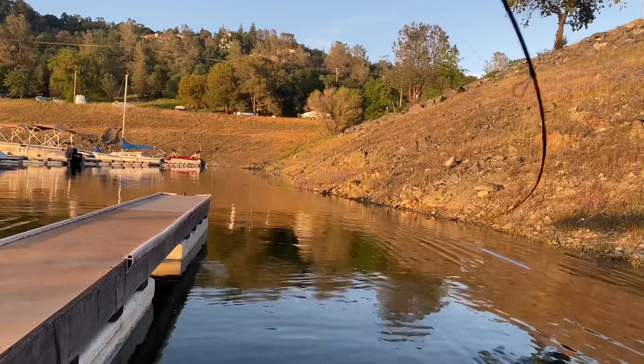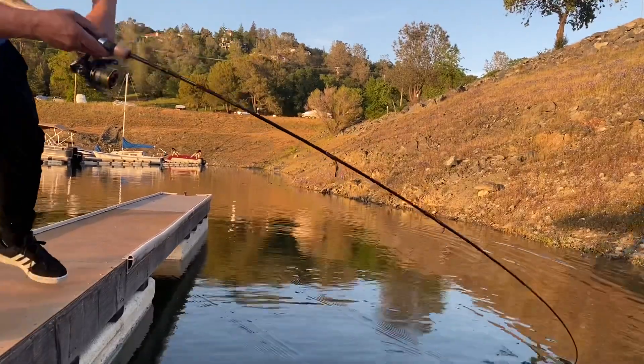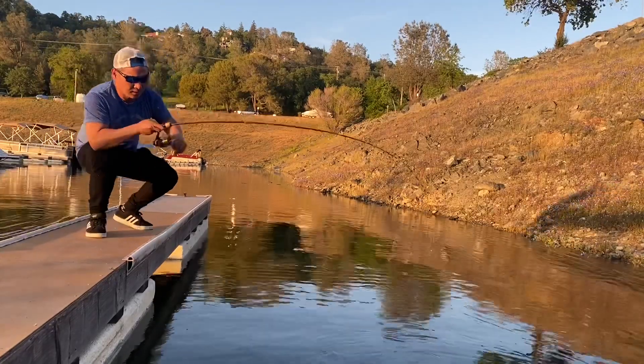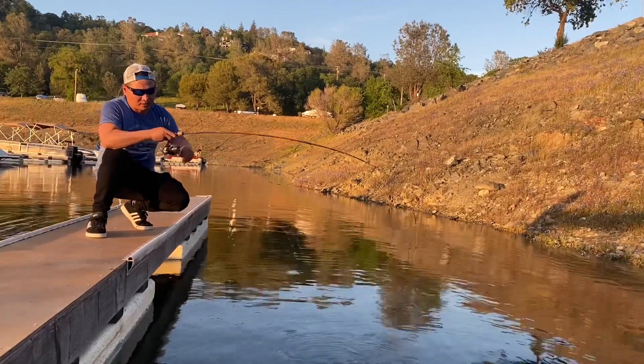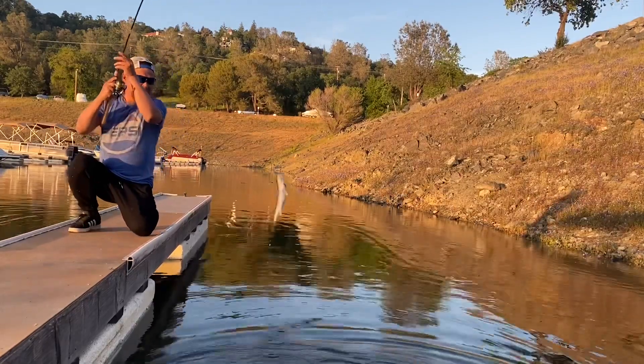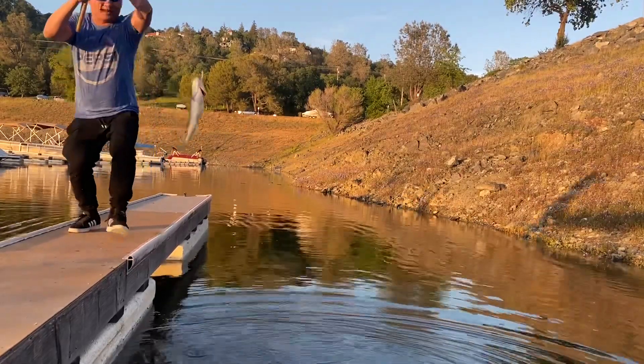All right people, I got another bass. Let's see how big this one is. Oh, big one! Got another one — I'm having all the fun today. There you go, baby, got one!